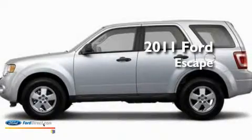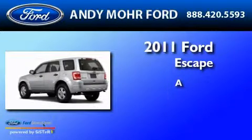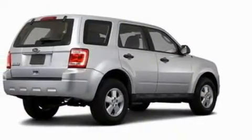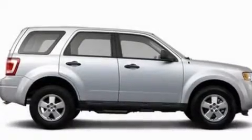This is a brand new 2011 Ford Escape. Its top features include speed sensitive volume controls, cruise control, a rear window defroster, and four well positioned speakers.